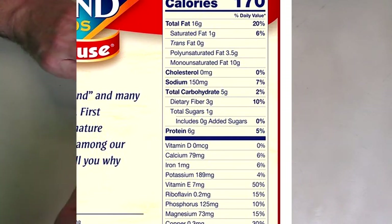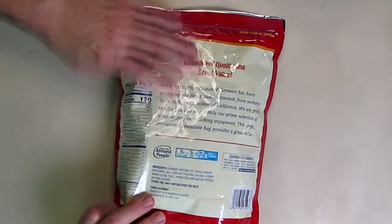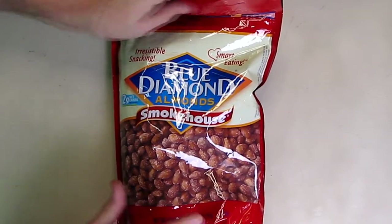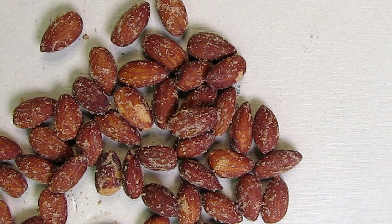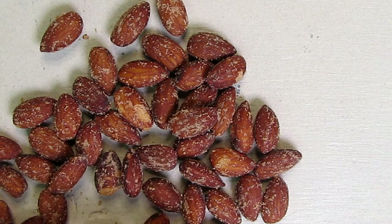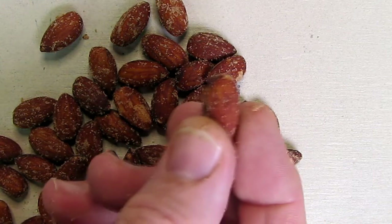I'm on a low sodium restricted diet, so this is perfect for that, and it's also very low carb. Let's open this up and take a close-up look at how they look. I've got the camera about four or five inches away. You can see the coating on there, how evenly it's distributed.